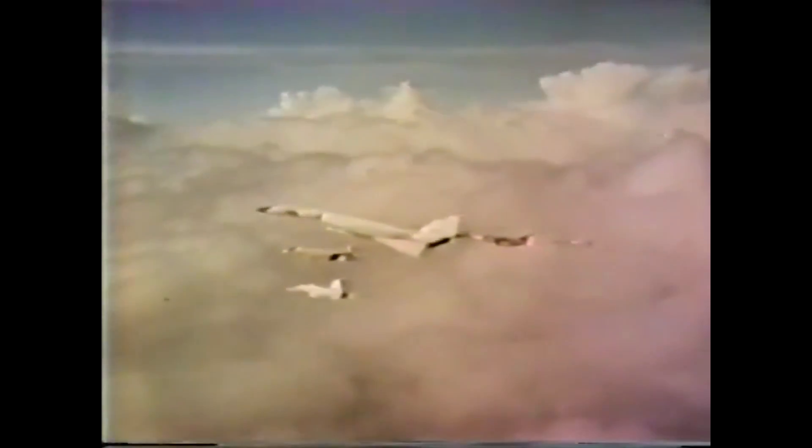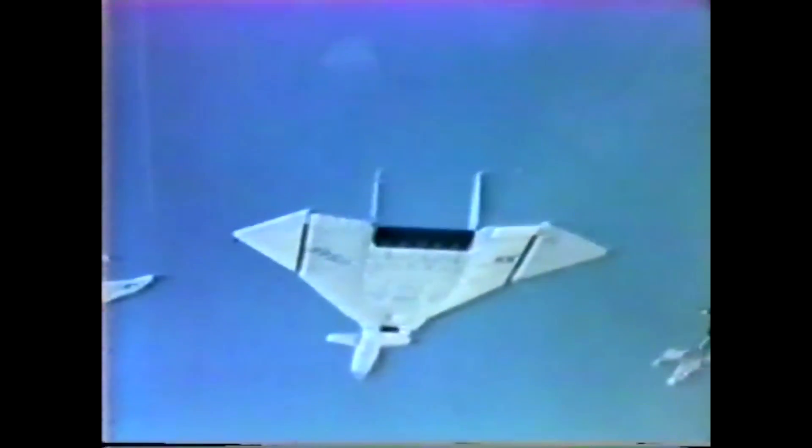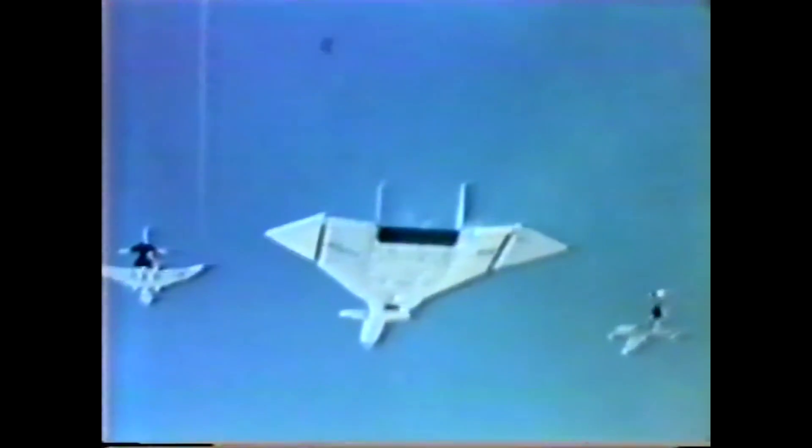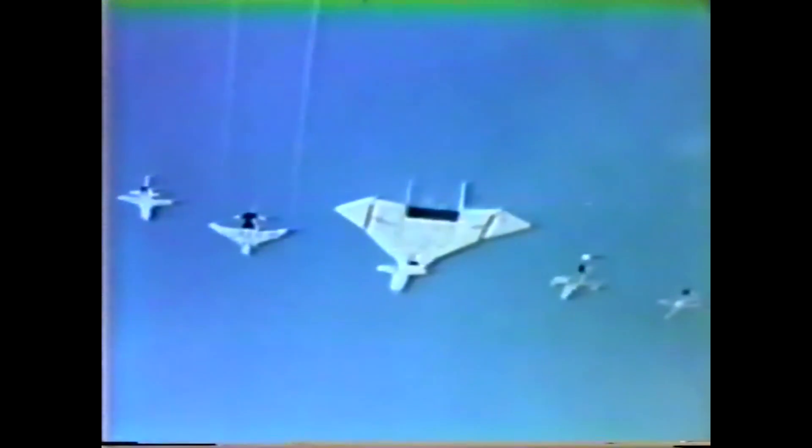It didn't help either that the massive air intake was probably a really good radar reflector, visible all over enemy territory from a long way out. And so the B-52 that the Valkyrie was intended to replace is still flying today.